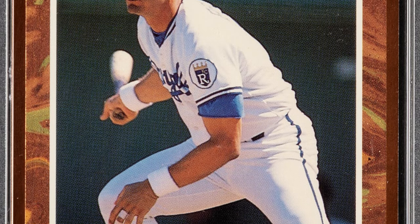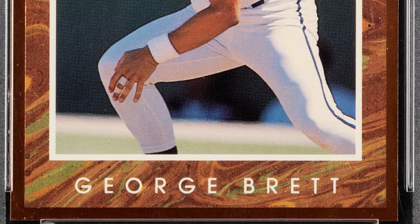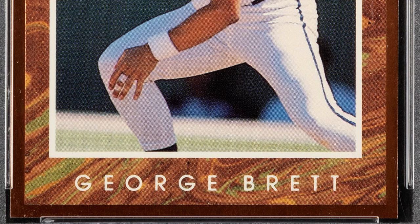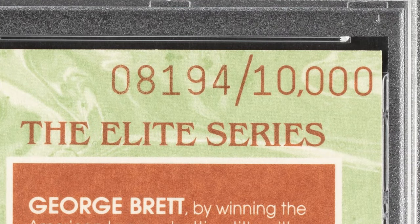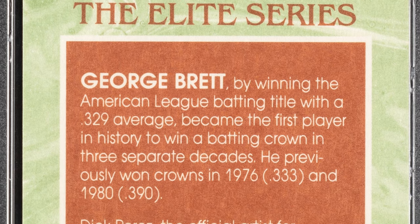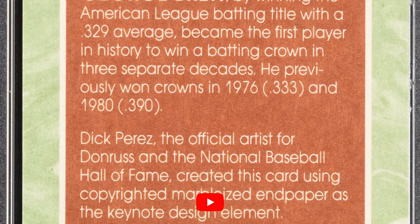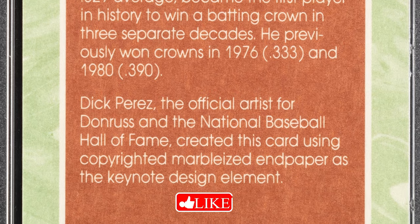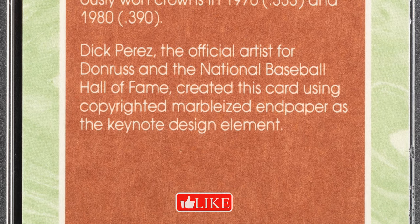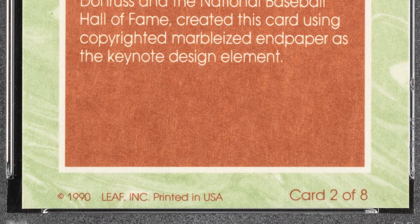This next card is the 1991 Donruss Elite George Brett card, graded at a Gem Mint 10, and it sold for $3,000. On the back of the card you'll see that they only made 10,000 of these cards. These were actually inserted into the boxes of the 1991 Donruss Elite baseball card boxes. I actually got one of these graded myself — not this specific one, but one of these numbered Elite Series cards. I might be selling it — you never know. $3,000 for that one.